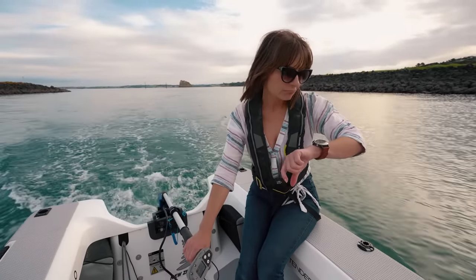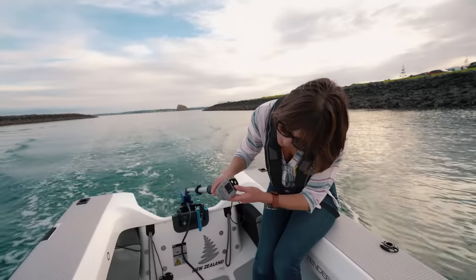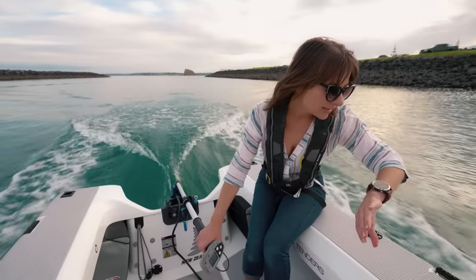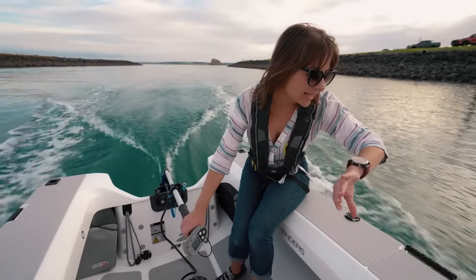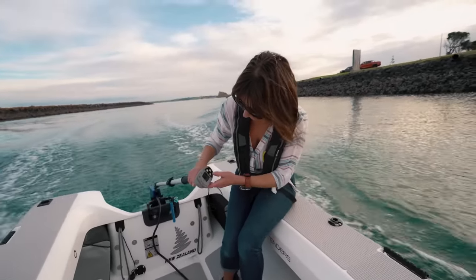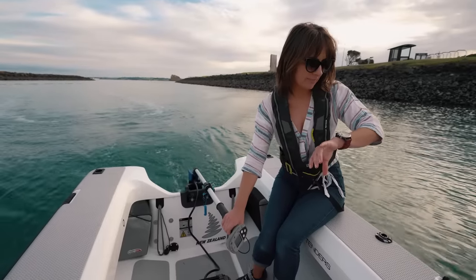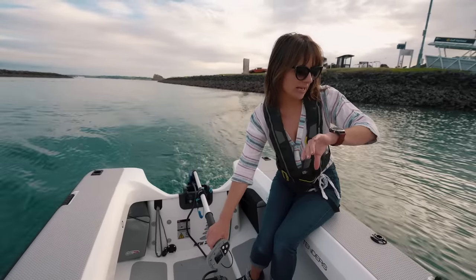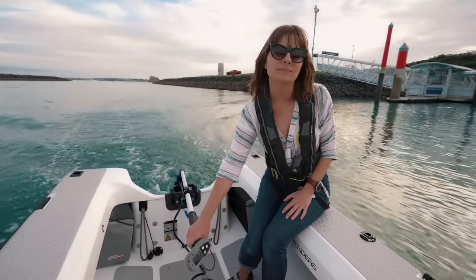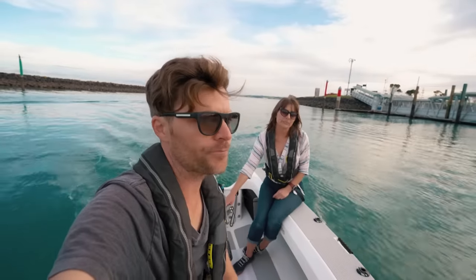Knocking it down to setting two, we're still doing four and a half to five knots. Back up to four and that's a lot more power — 6 to 6.7 knots. Granny gear at setting one puts us back to about three and a half to four knots. What each setting is doing is limiting the wattage of the motor — essentially acting as a governor.